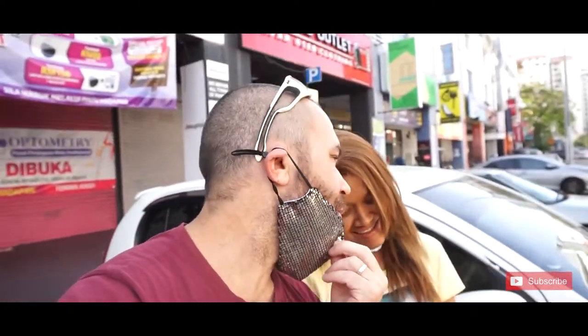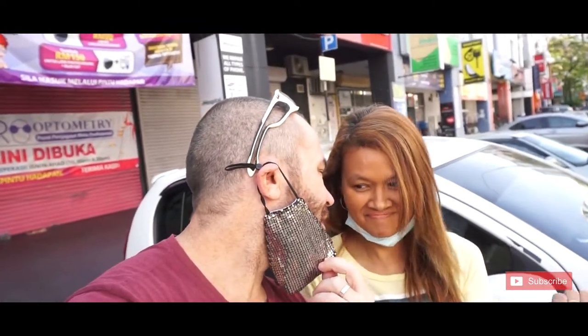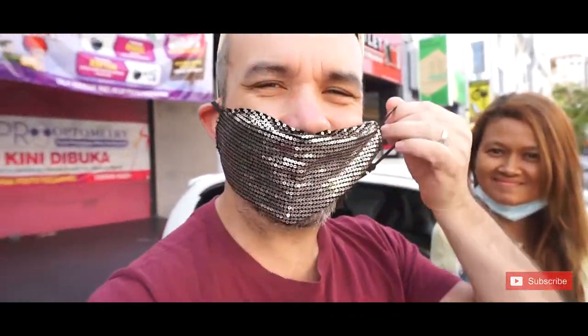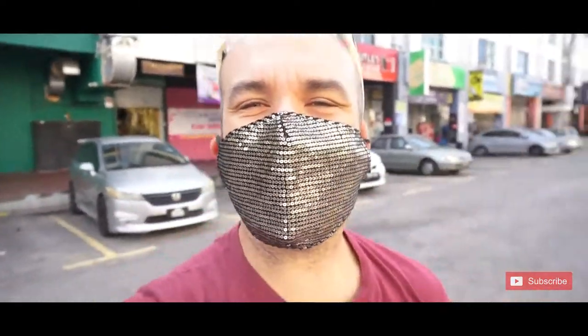I just borrowed my wife's mask that she never wears actually. Let me know what you think guys — it's cute, no? And this is Azamujiu.